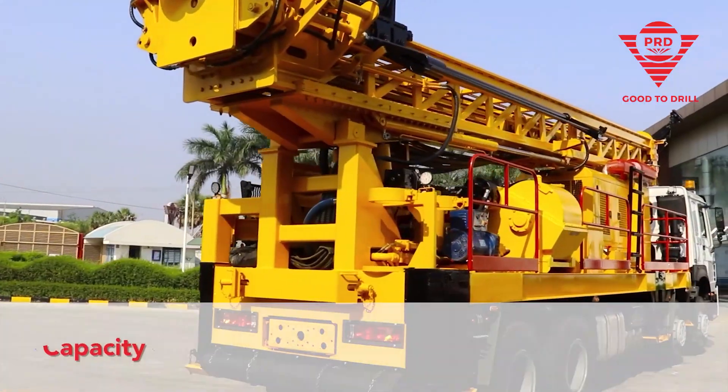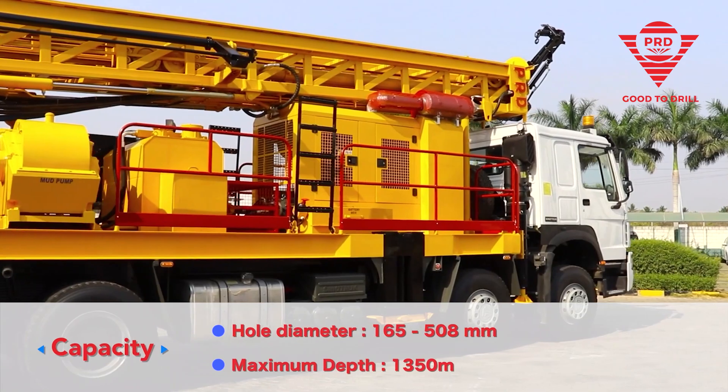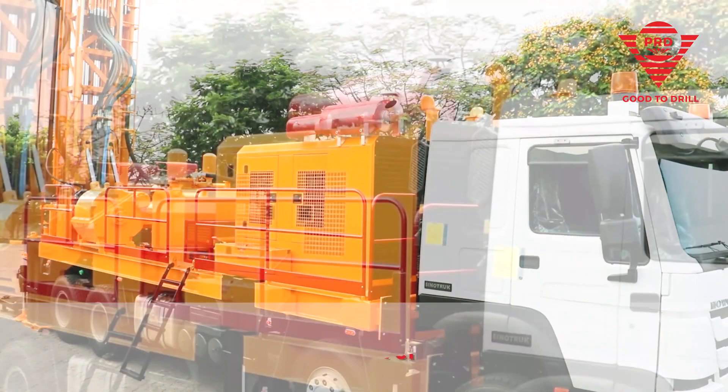With drilling capacity ranging from 6.5 inches to 20 inches in diameter and a maximum depth of 1,350 meters, our Supramatic drilling rig is quick to get the job done.